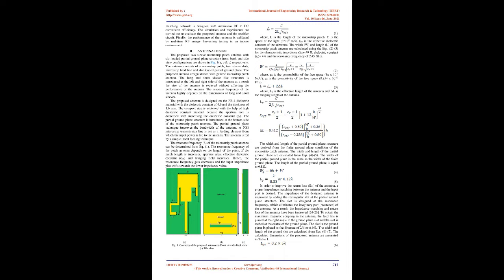The resonance frequency of the patch antenna depends on the length of the patch. If the patch length increases, the aperture area, effective dielectric constant (εEFF), and fringing field also increase; hence the resonance frequency decreases and the input impedance plot shifts towards lower impedance values. Where L is the length of the microstrip patch, C is the speed of light (3×10⁸ m/s), and εEFF is the effective dielectric constant of the substrate. The width W and length L of the microstrip patch antenna are calculated for a characteristic impedance Z0 = 50 Ω, dielectric constant εR = 4.6, and resonance frequency of 2.45 GHz.